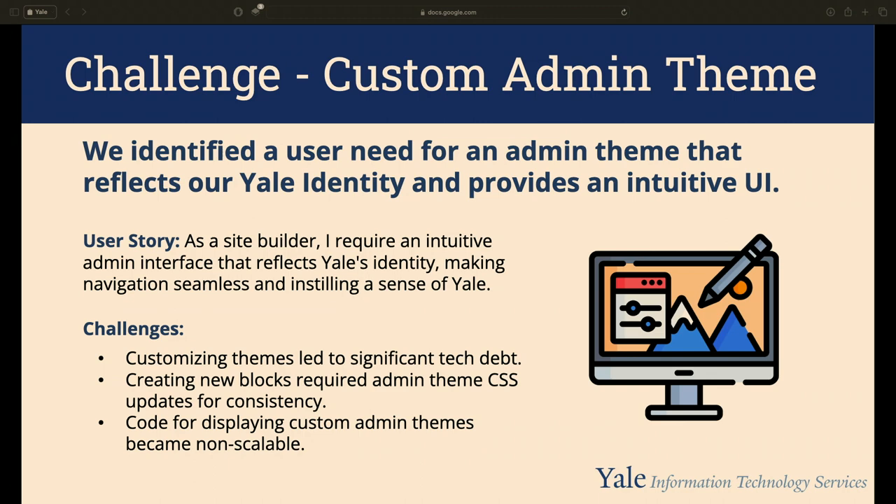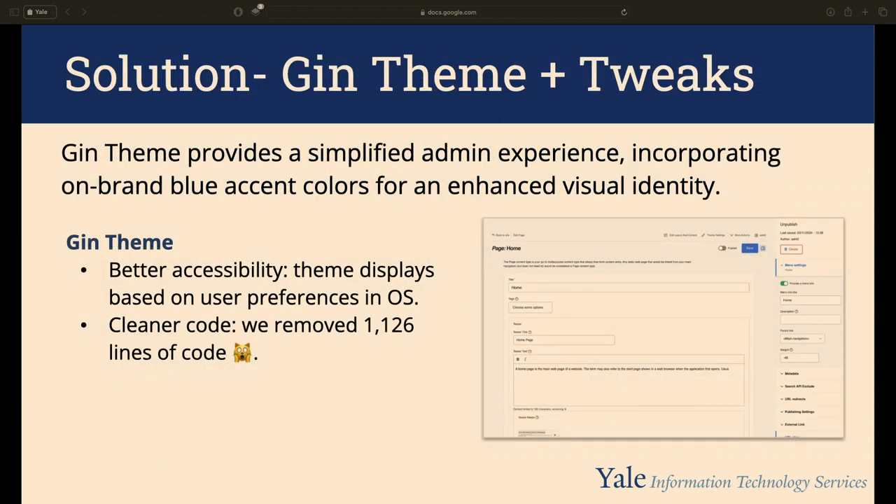Every new block required manually ensuring the admin theme looked right, creating massive tech debt. It wasn't scalable. After difficult discussions, we went back to the Gin theme and simply added an accent Yale blue color. It adheres to users' operating system light or dark mode preferences, and it produced cleaner code — we removed 1,100 lines of code in total across several pull requests.